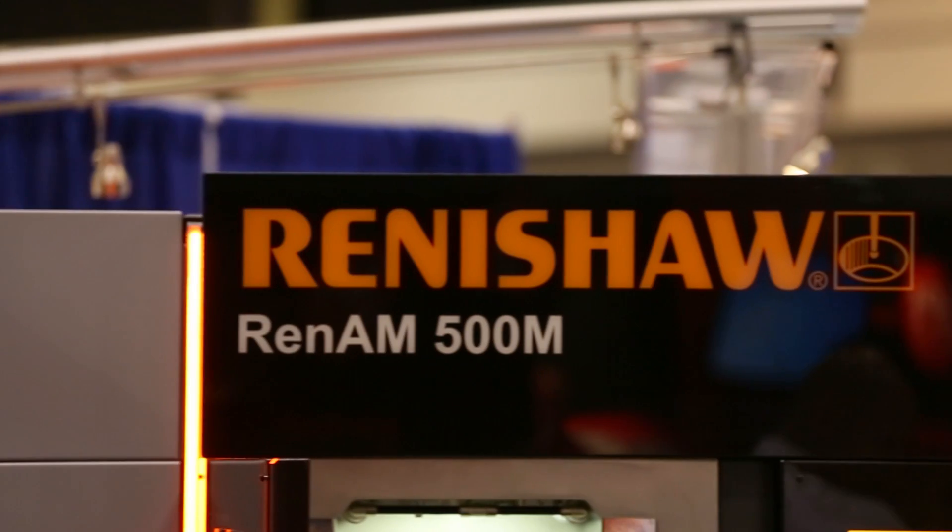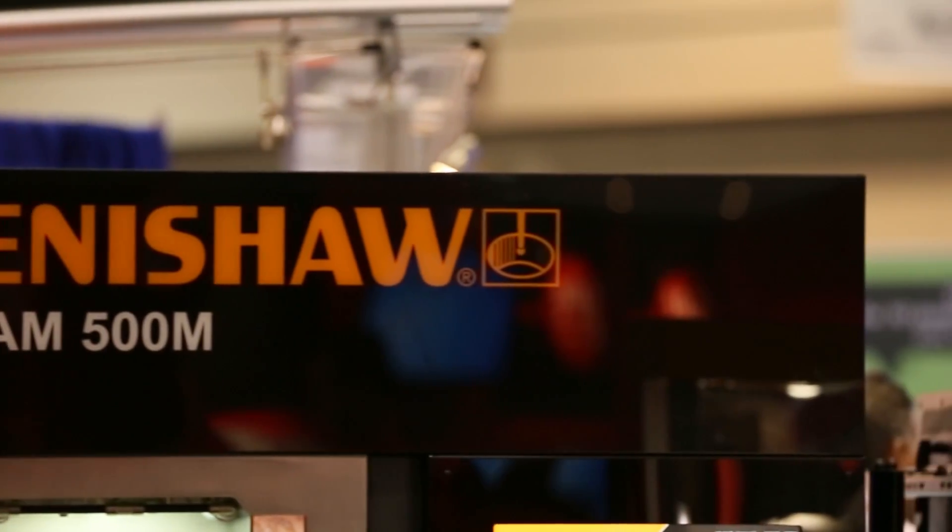We're really excited to show our RenAM500M. That is the latest and greatest product from Renishaw on our additive manufacturing technologies. It's completely different from any other product that we've ever introduced before, and a lot of automation has gone into it.